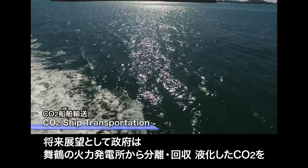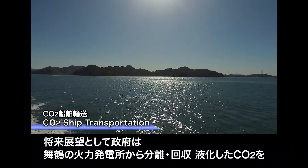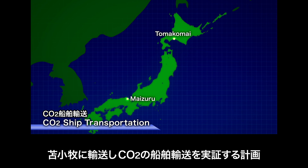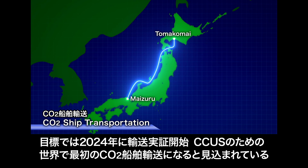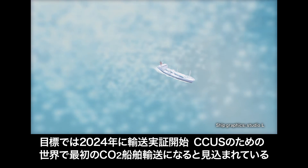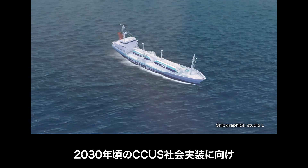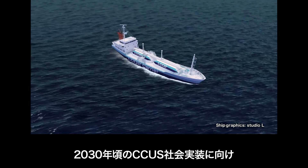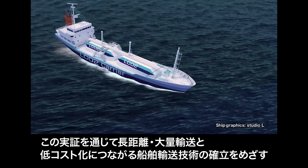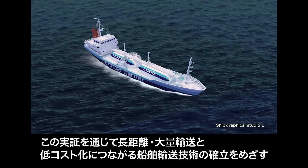Looking ahead, the Japanese government is currently planning to demonstrate ship transportation of CO2, which will be captured and liquefied at a coal-fired power plant in Maizura City and transported to Tomakomai. The government is aiming to start the ship transportation demonstration in 2024, expected to be the world's first CO2 ship transportation for CCUS. With a view towards social implementation of CCUS around 2030, the objective is to establish ship transportation technology leading to long-distance and mass transportation as well as cost reduction.